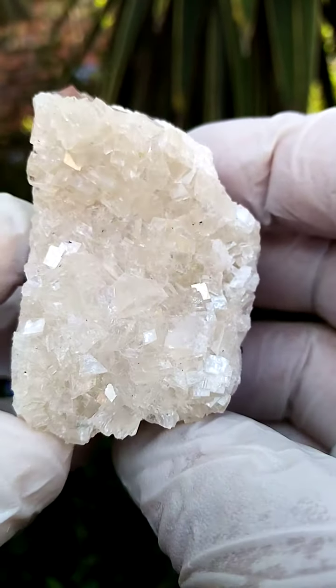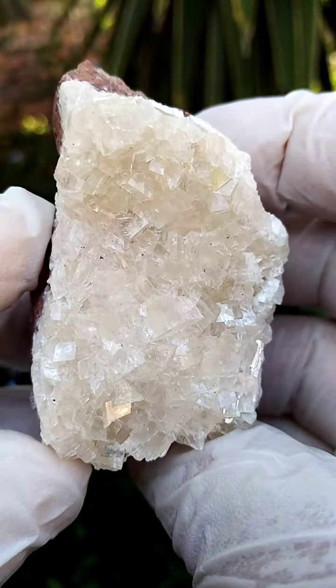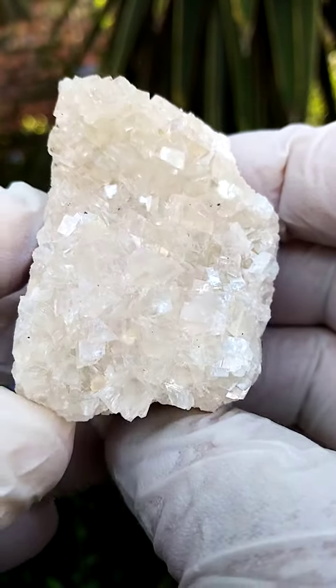These tall pictures don't clearly show you — these calcite crystals are actually see-through, so they're high luster, see-through calcite crystals.